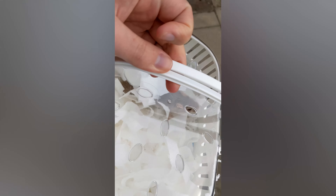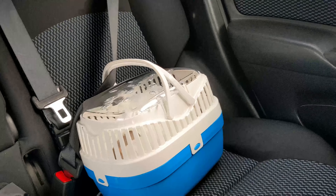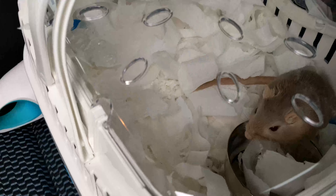We got a new gerbil, but before we take her home I should probably tell you about how we got here. Stay tuned to the end to find out what we named her.